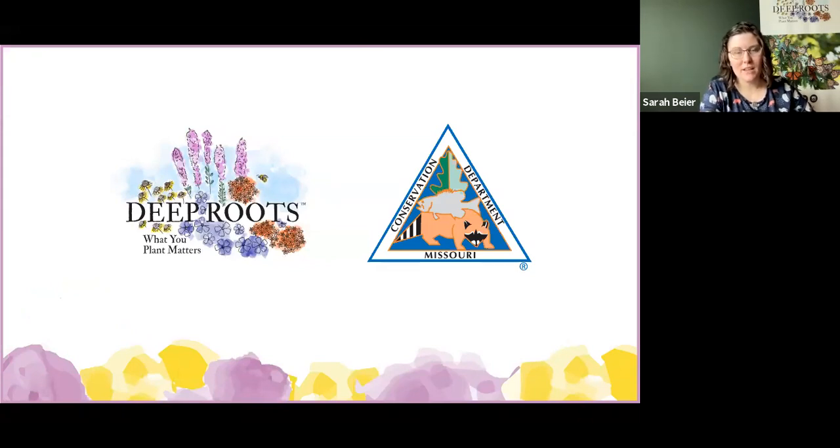Next month, join us for double the fun as we have Native Plants at Noon on both April 15th and again on Earth Day, April 22nd. We look forward to seeing you then. Before we get started, just a few housekeeping details. If you have questions, please put them in the Q&A or in the comments on the Facebook live feed. We have over 500 people registered and we're trying to fit into 30 minutes. We'll take a few questions as we go along and some time at the end, and if we don't get to yours, please feel free to reach out to the presenters.